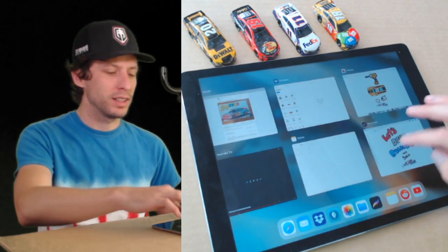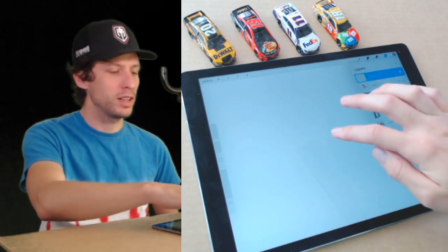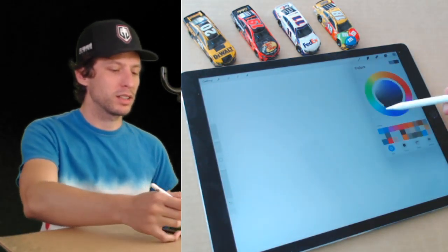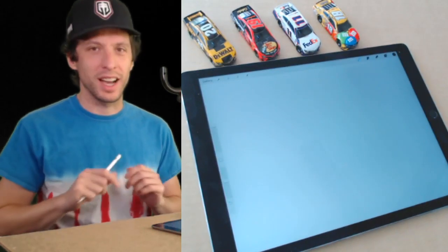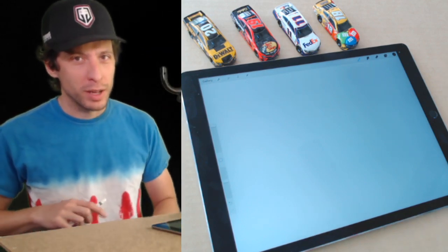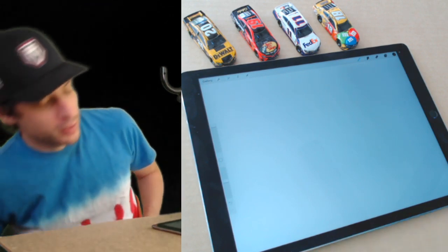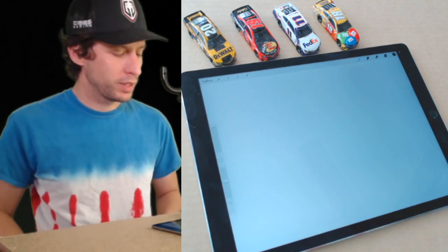But today we're going back to the Denny Hamlin car, so let's get started. I'm going to get my black marker, but it's going to be really light because I want to draw a guideline. By the way, you don't have to draw with an iPad — pencil, paper, crayons, markers, anything you want. I just happen to use this because it's easier for me.